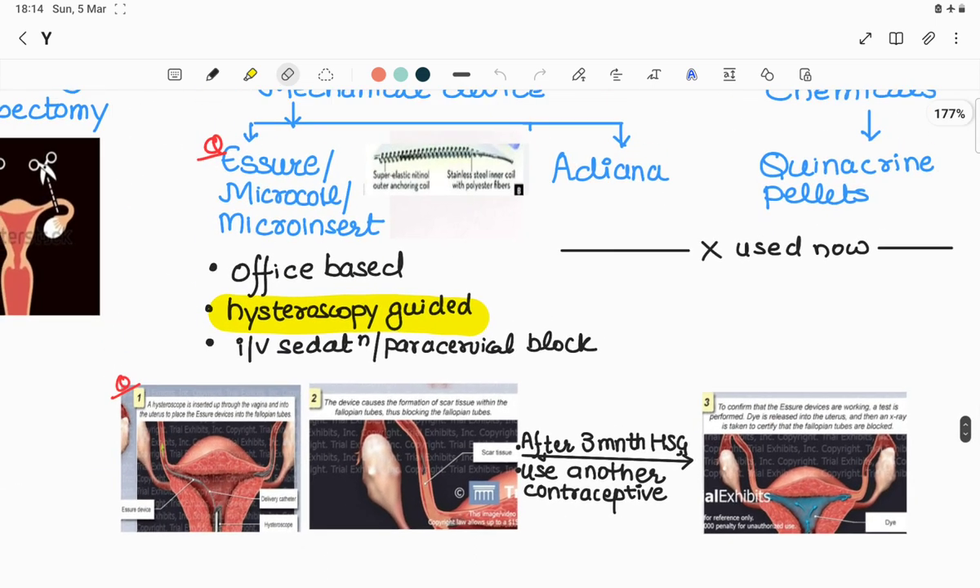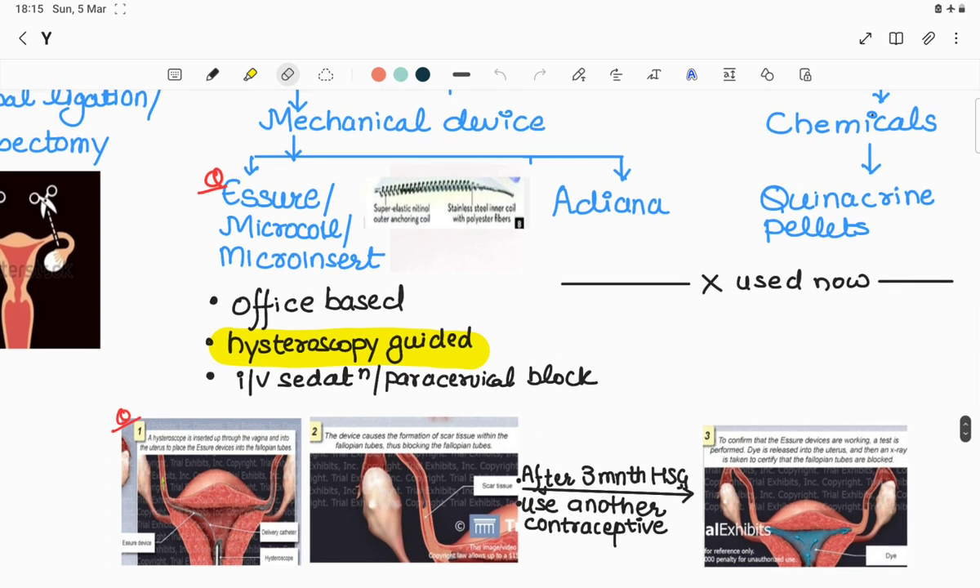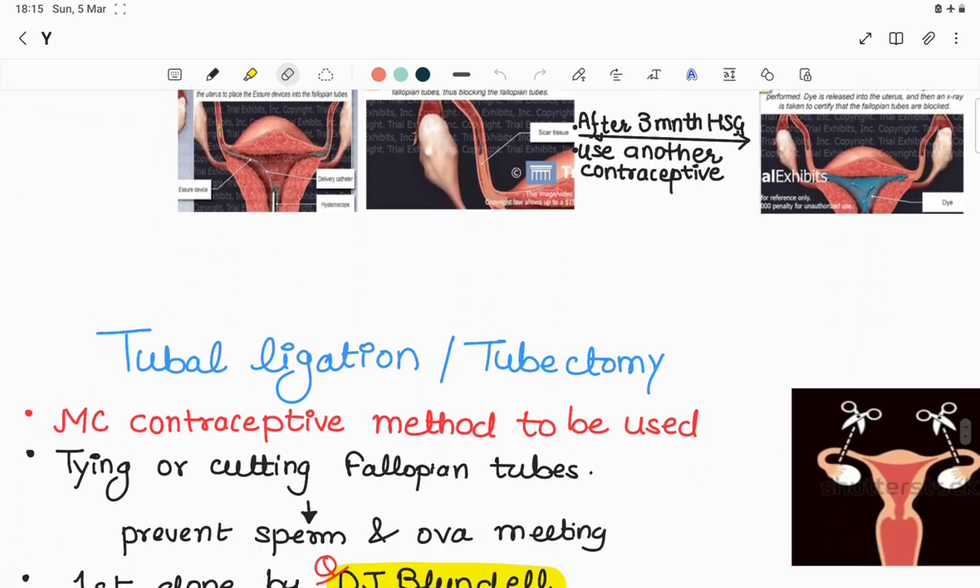You have to remember the Essure device. The second mechanical device is Adiana, which is no longer used. The chemical quinacrine pellets is also not used now because some carcinogenesis has been seen with these substances.